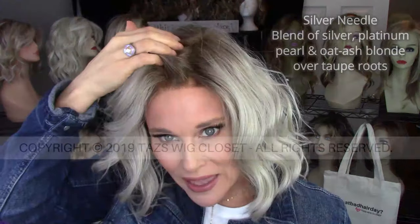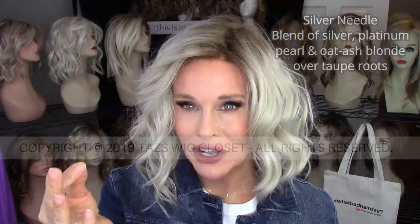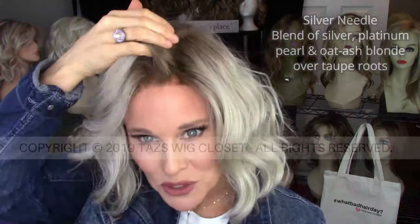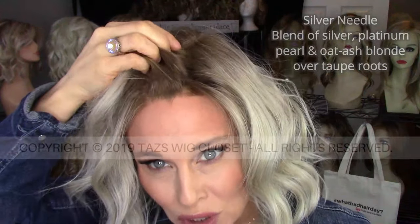All of that is on what they call a taupe root. I think that's an accurate description because if you've ever used an eyebrow pencil in the color taupe, it's generally a dark ash blonde. And that's what you're going to see here on this root — a dark ash blonde. So everything about this color is neutral to ash.